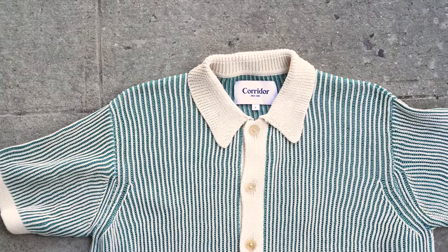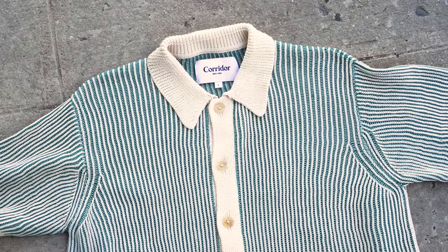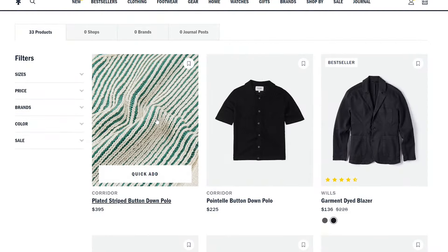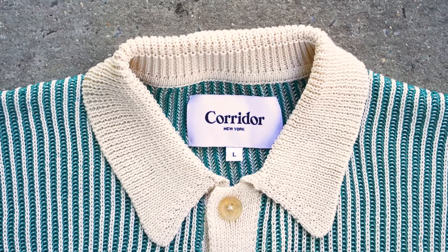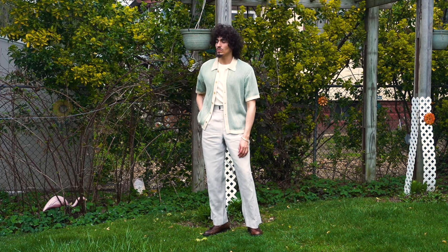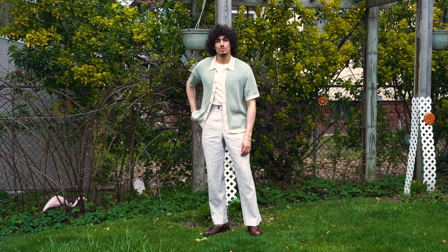One of my favorite knit polos I'm wearing extensively this spring summer is the Corridor NYC plated green knitted polo, which I found on Huckberry. The masterful color combination between the emerald green and ivory, combined with that really chunky knit and the pleated look and feel, made me know I had to get my hands on it. Because of the button-down construction, I love wearing this polo with a tucked-in white t-shirt — a really simple, easy look that completely changes an otherwise very simple outfit.